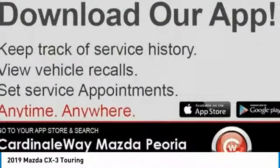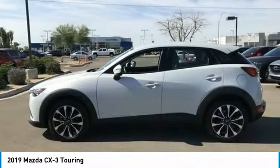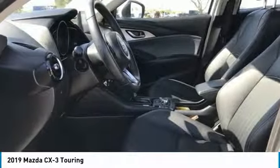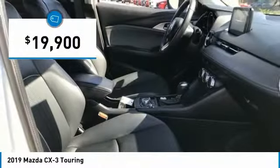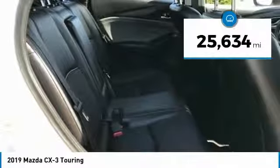The CX-3 subcompact crossover delivers unmatched driving dynamics right alongside outstanding fuel economy. It's the driving experience totally redefined and is priced below $20,000. This vehicle has less than 30,000 miles.